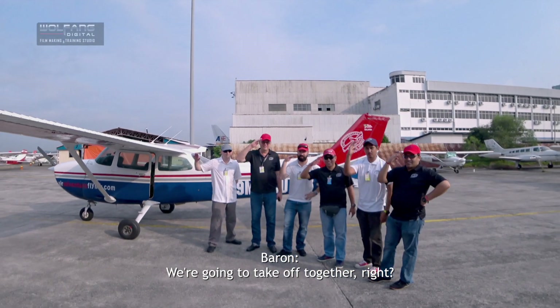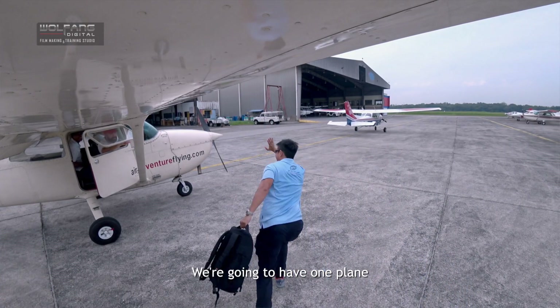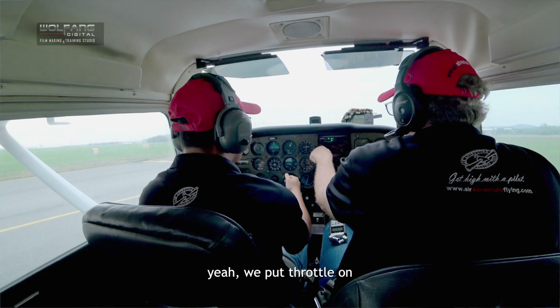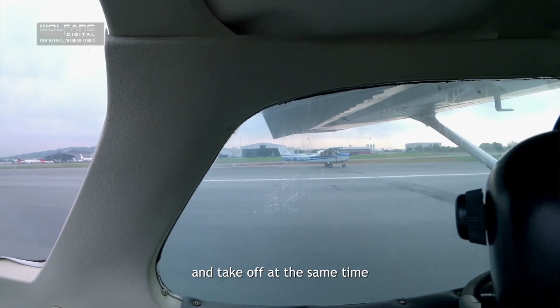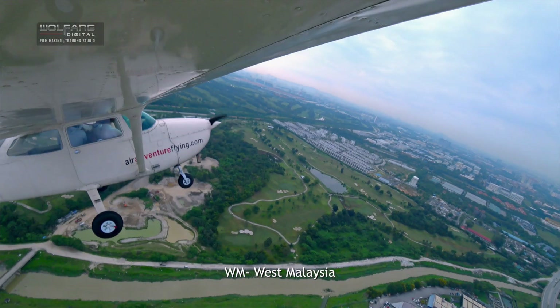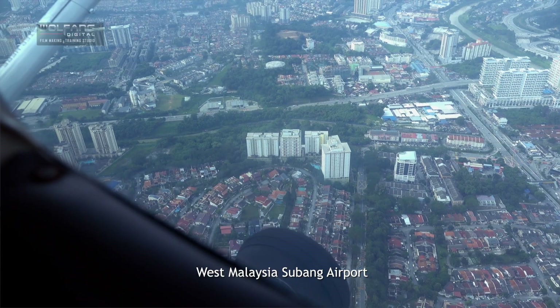We're going to take off together — three planes lifting off all at once. We're going to have one plane on the left side and one on the right side. We have to put throttle on and take off at the same time. We're taking off from WMSA — that stands for West Malaysia Subang Airport.